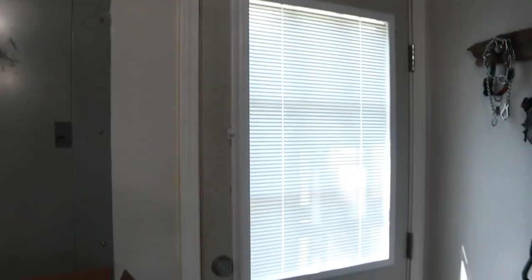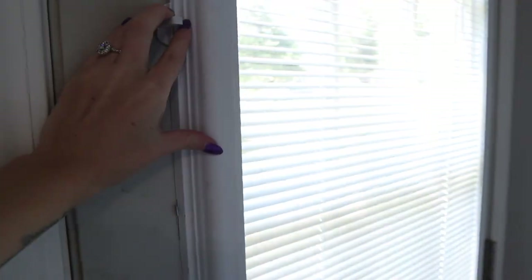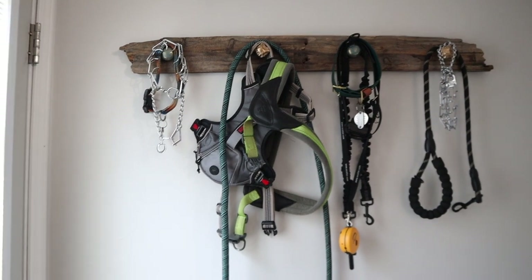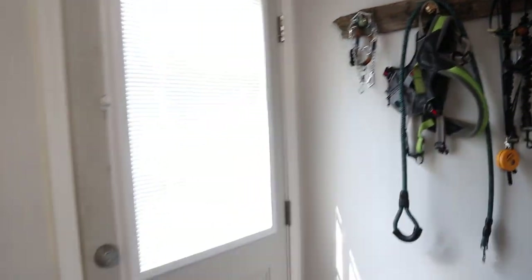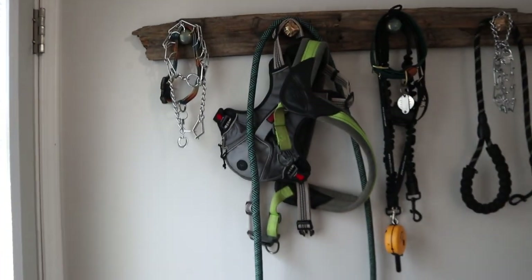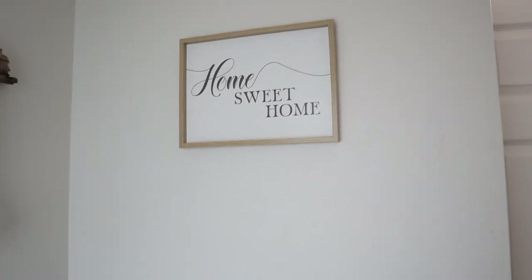This is our side door — this is what we typically come in. Our door has this little blinds thing so you can see out if you want to, but you can also close it if needed. When you walk in this door, the first thing you see is this cute little thing that my cousin made us — she gave it to us for our bridal shower — and we literally just keep all the dog stuff on here because this is the door that we take them out of.